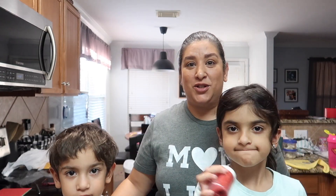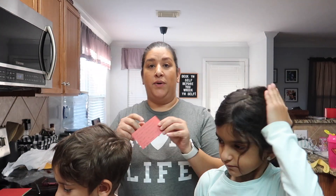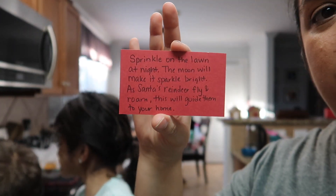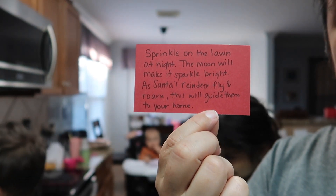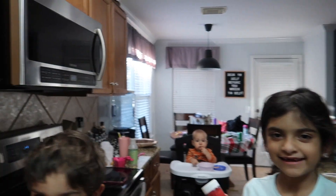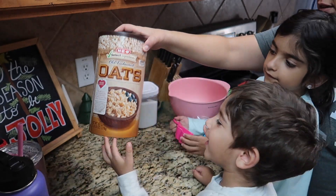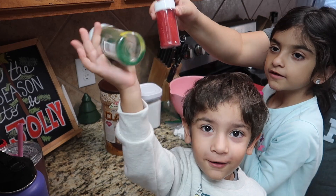We are going to be making reindeer food and we are going to show you the recipe. I always add a little card — this isn't the best I've done but it's simple, I used what we had at home. If you want to, you can screenshot this so you can have the little wording for the reindeer food. Okay, so what you need: oats, sugar, sprinkles, and marshmallows.